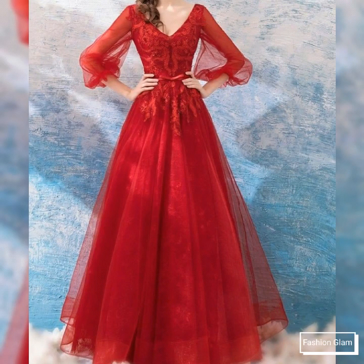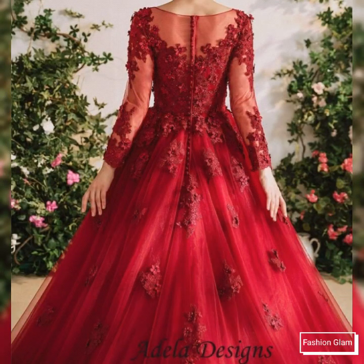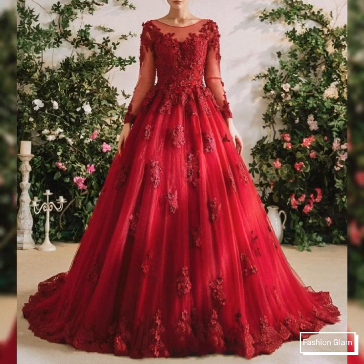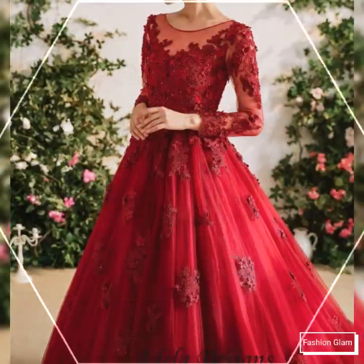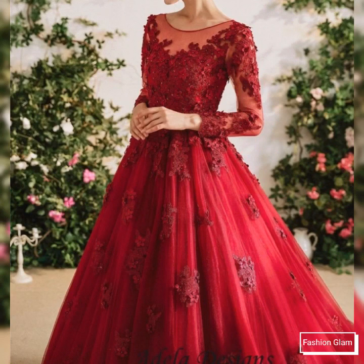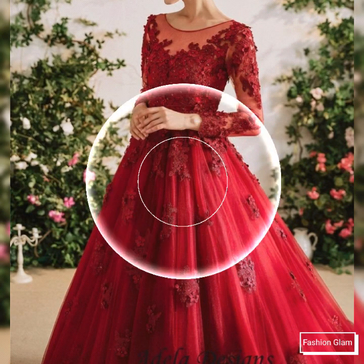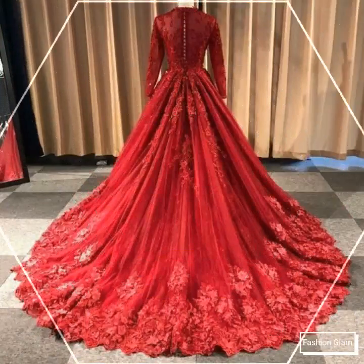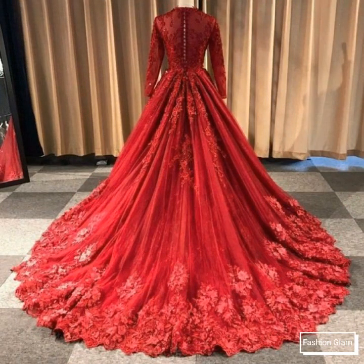Assalamu alaykum viewers, welcome back to my channel Fashion Glam. Today we are showing you very beautiful and stylish different types of lace, acrylic, and embroidered big hem floor length tulle, sardine, and silk evening wedding ball gown dresses design ideas and prom dresses design ideas. These are all very stylish and very beautiful dresses.